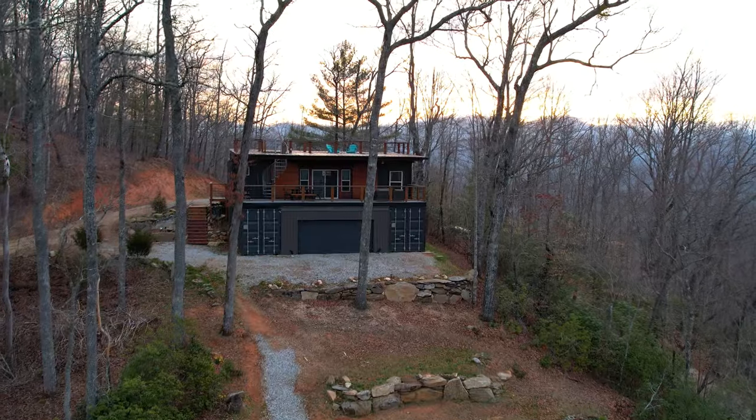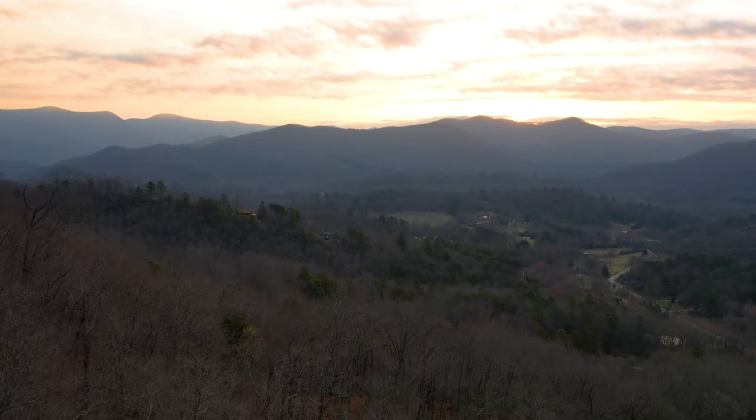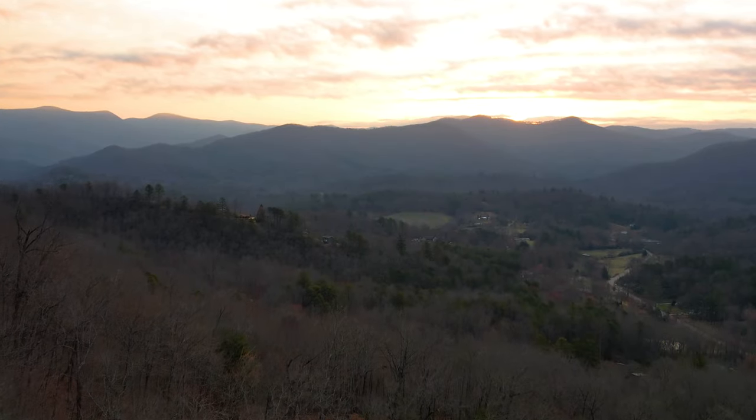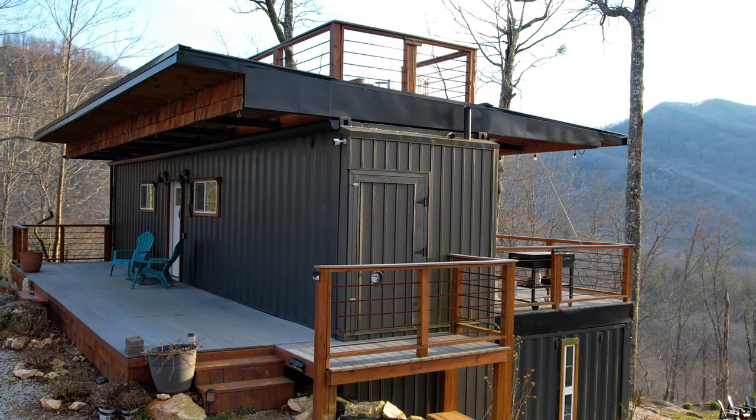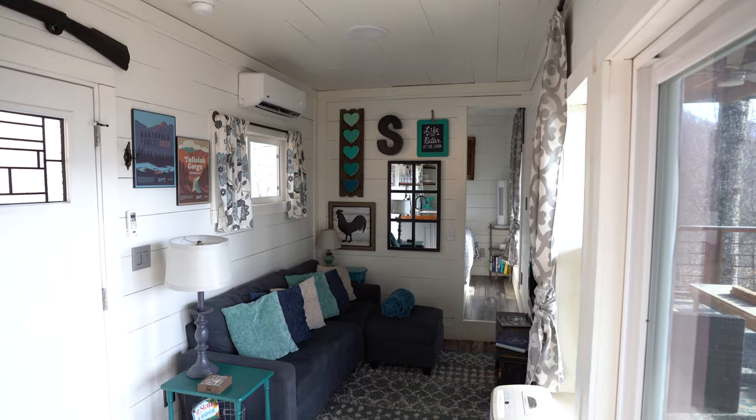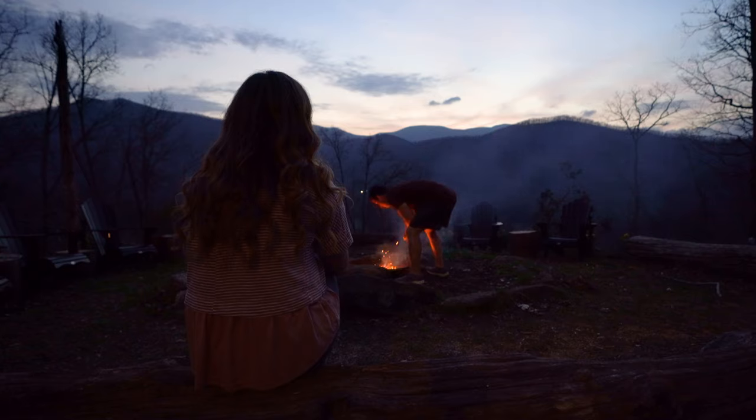This shipping container home in the middle of the North Carolina Appalachian Mountains might just possess the most incredible views. Shipping containers are all the rage these days and this one does not disappoint. We're going to be giving you a full tour of this beautiful place plus show you what it's like to live here for a couple of days. But our adventure doesn't stop there — just wait until you see it, it is massive.